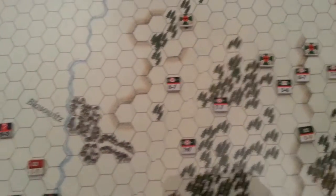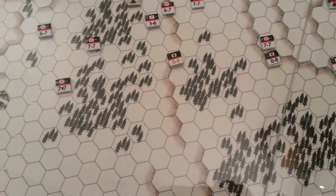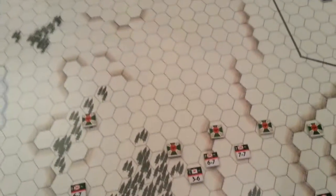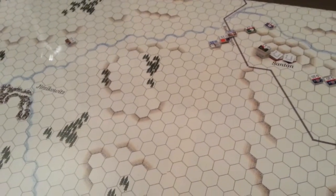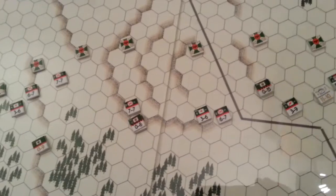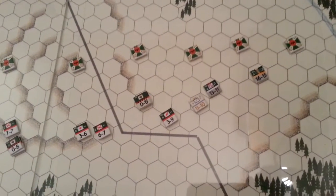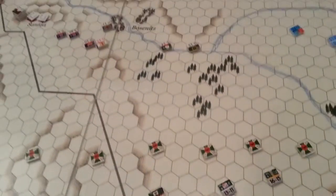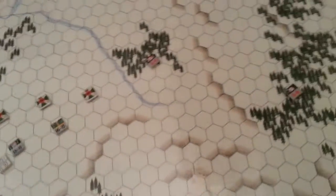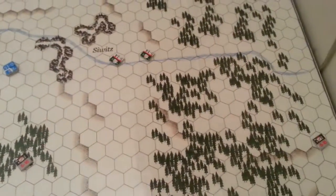Just to his north, we see Bagration has actually moved forward — he's not going to be quite as passive. He's moving up towards the very soft French lines. His goal is not necessarily to attack and crush, but to disrupt the French. The Cossacks made their first moves out into the trees.